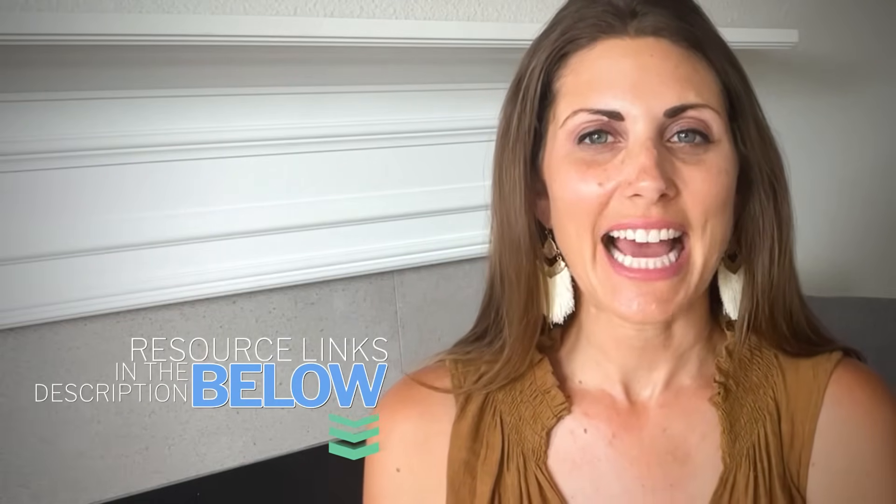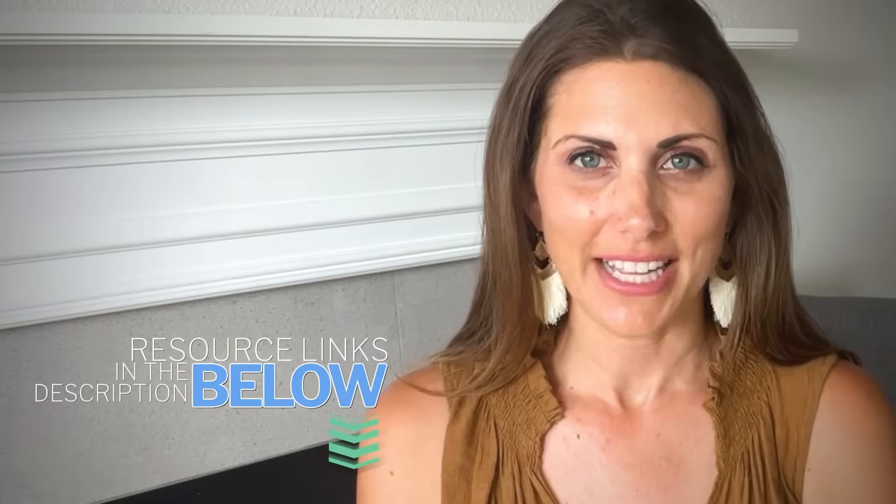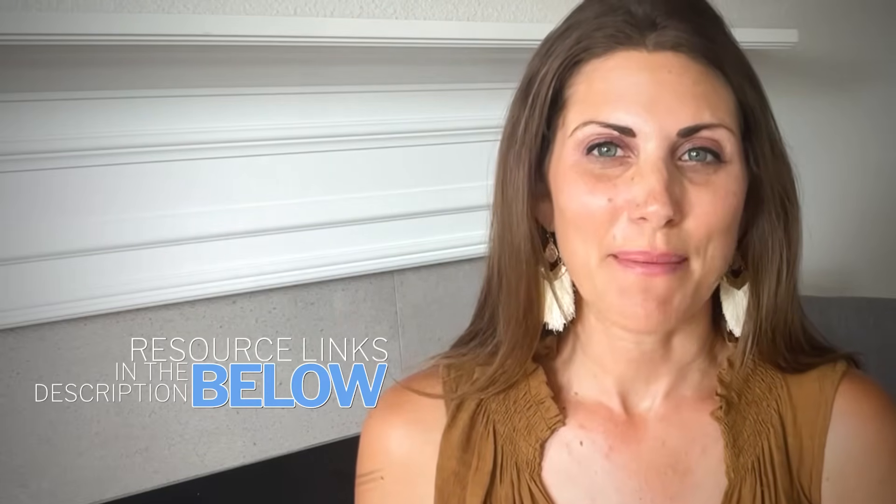I'll mention quickly that the description has all the links for the services mentioned in this video. Some of them might be affiliate links, but that means you're getting the best possible price, so be sure to check them out. All right, let's get right into the video.